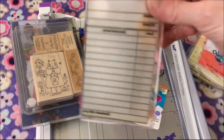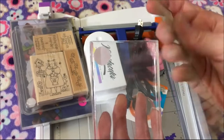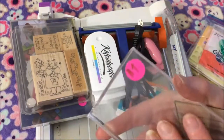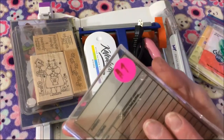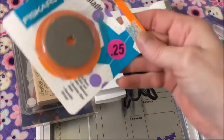Then I got this stamp — it's a library card stamp. It was on this block, but this is a brand new block still in the cellophane, so this was a dollar. And here's a rotary blade — it was a quarter.